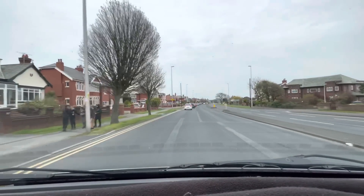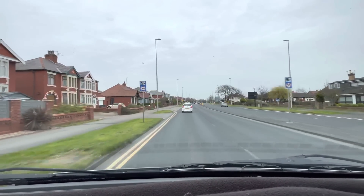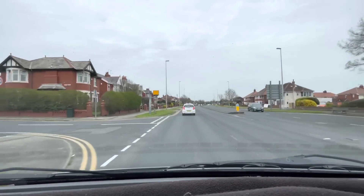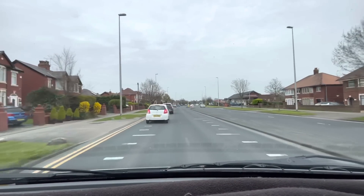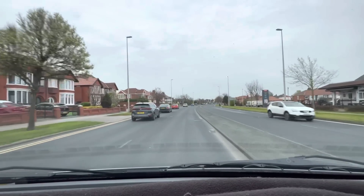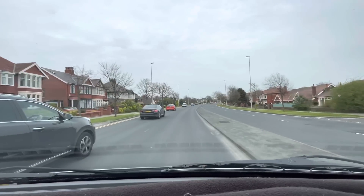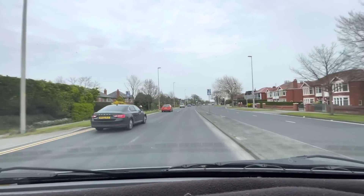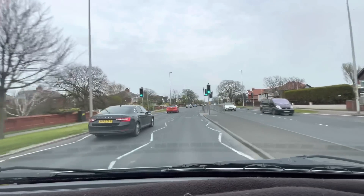We're heading out of Blackpool now, and there are some quite big houses down Preston New Road. Before the motorway was built, this will have been the main route into Blackpool. There's the Clarence pub on the right-hand side. It's a 30 mile-an-hour speed limit along here, so be careful — don't go too fast because there are speed cameras up and down here. There's one just up here. We're coming up to Fat Man's Corner.